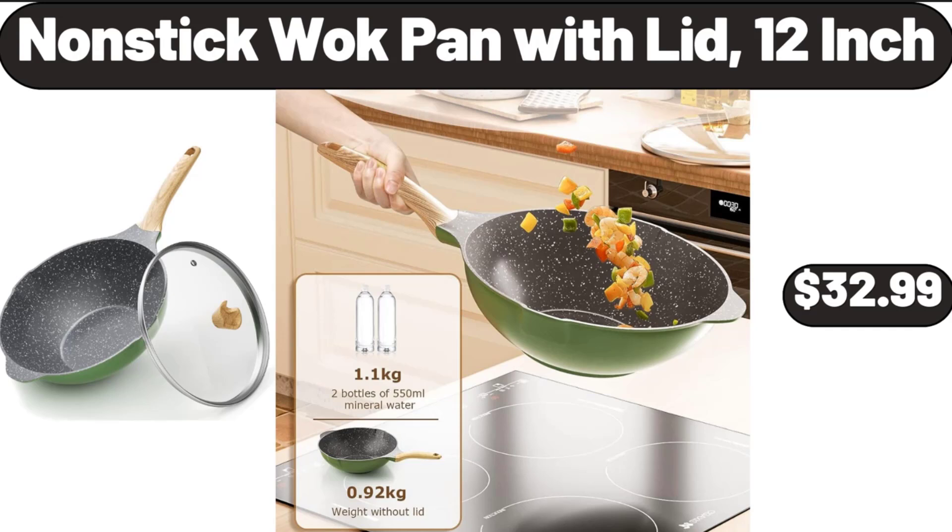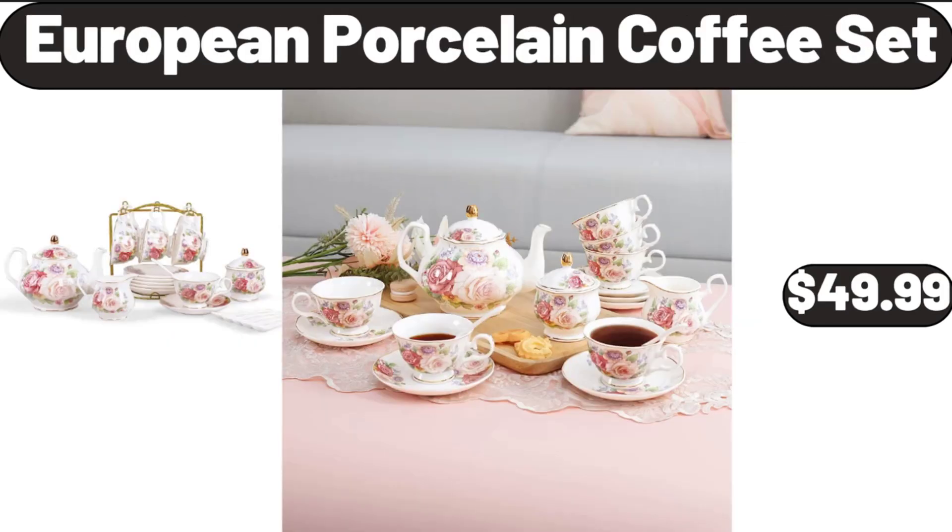Non-stick Wok Pan with Lid, 12-Inch, $32.99. European Porcelain Coffee Set, $49.99.